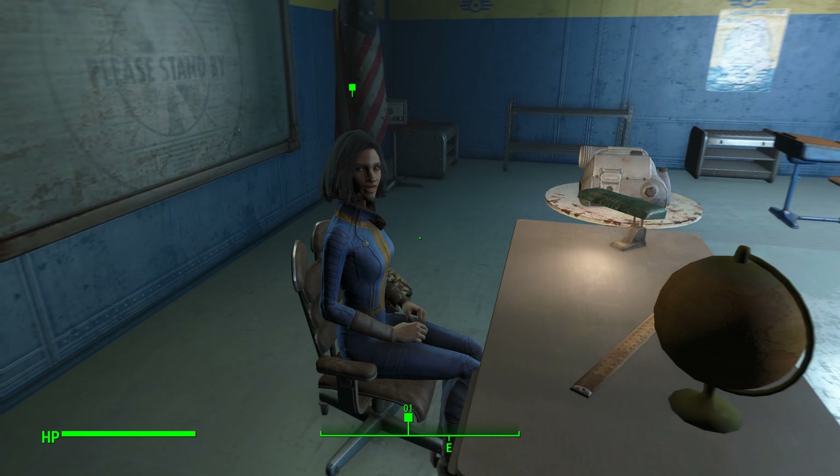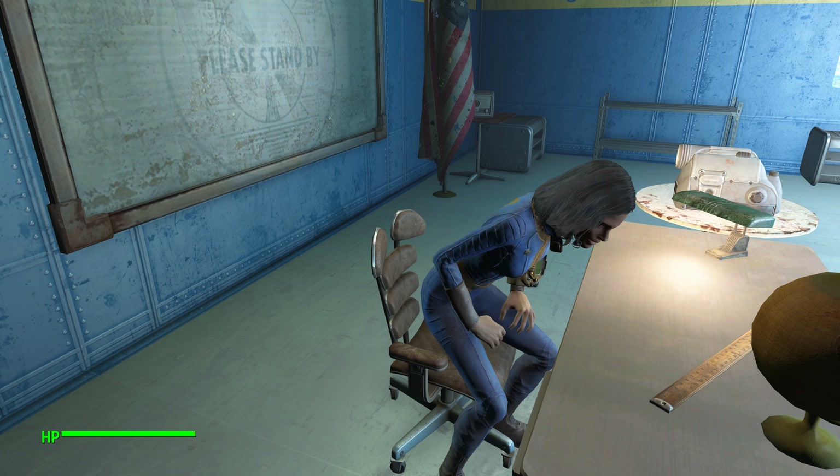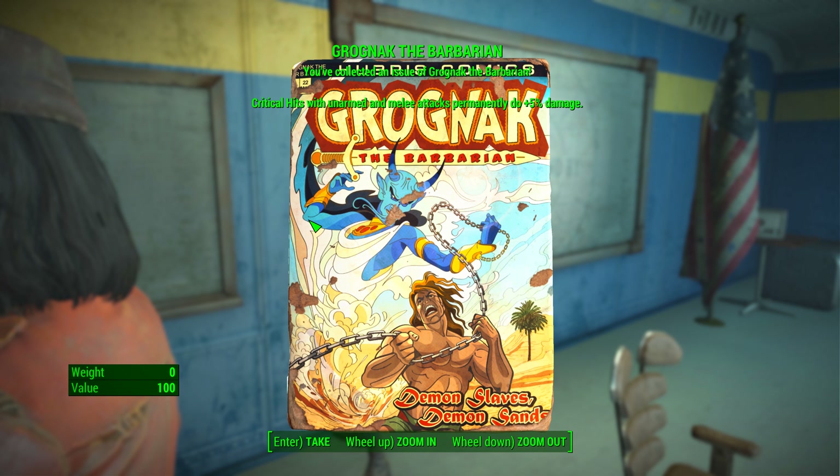Katie thanks you and has the children say thank you, then gives you a thank you gift — and here it is, the Grognak the Barbarian magazine. Very simple to get, probably the easiest one there is. Not much effort involved, as long as you can actually get into the vault.